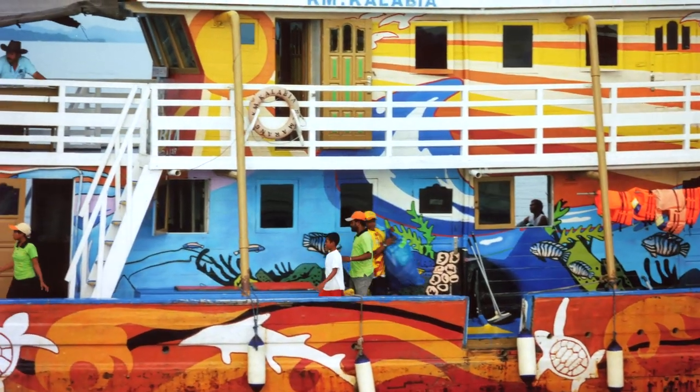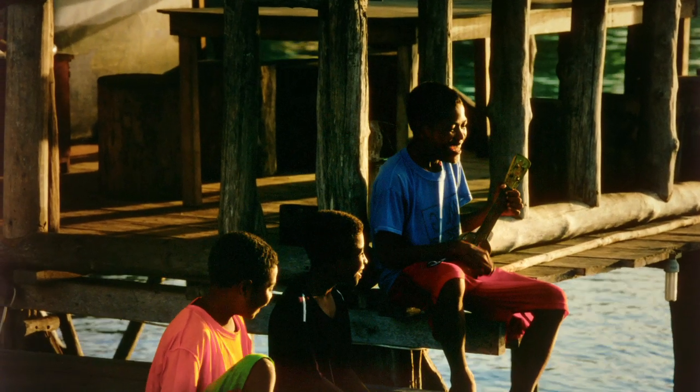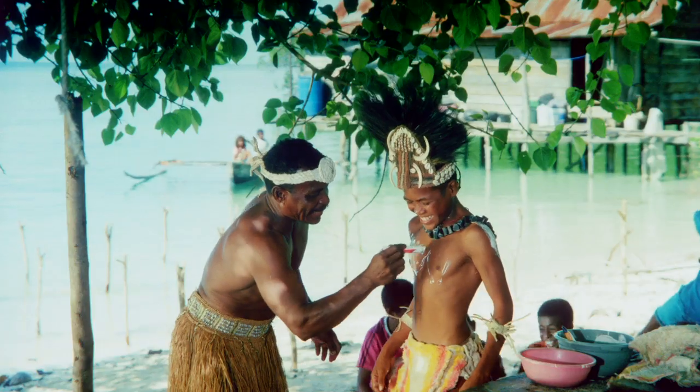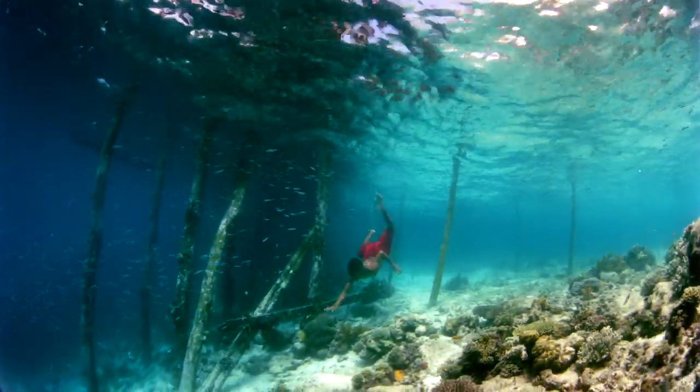We knew that we could use him with the Kalabia to really form the basis of our new IMAX film, Journey to the South Pacific. His energy and infectious smile just brings the film to life. We see West Papua through his eyes and learn about this amazing place with him.